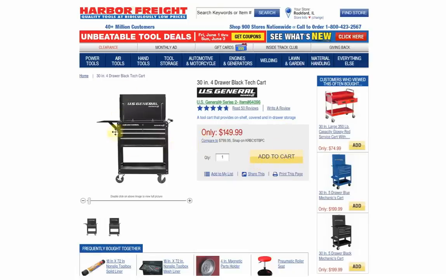The 4-Drawer isn't as popular, but I think it's a pretty good deal. At the rate the price of the 5-Drawer is going, you're better off buying the 4-Drawer. You could almost buy two of these for the same price as one 5-Drawer.